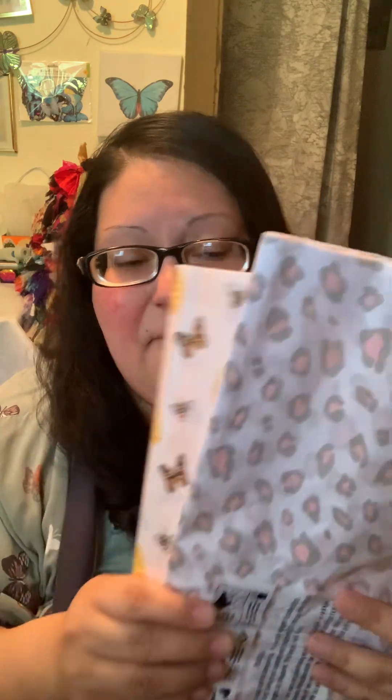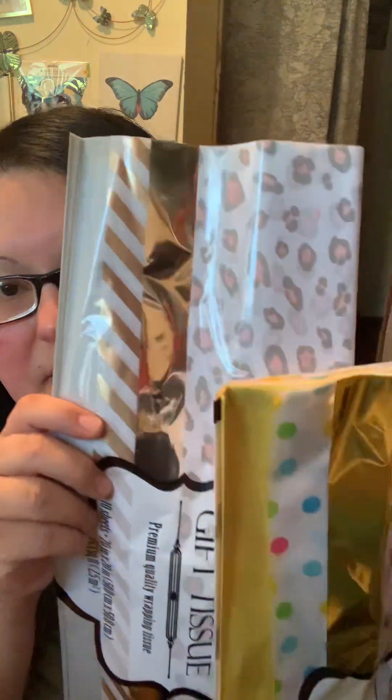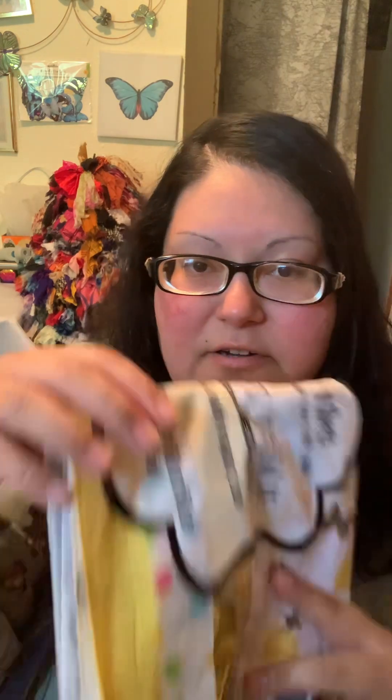The last two Dollar Tree items are these gift tissues. I liked this one for the butterfly print and this one for the animal print — both are very pretty. I was going to use them for a Mod Podge idea, but mainly I wanted to use the extra colors for packaging items for my Mercari buyers, combining the tissue colors with the items they've purchased for a color-coordinated look.